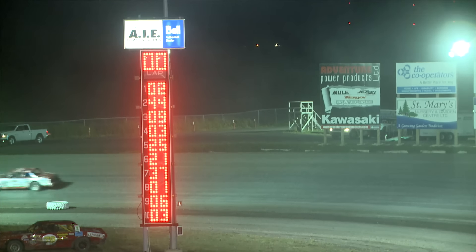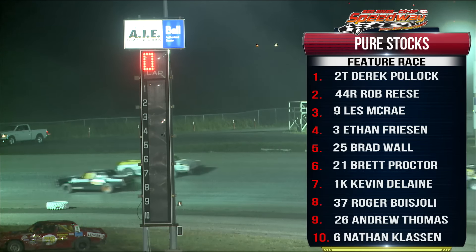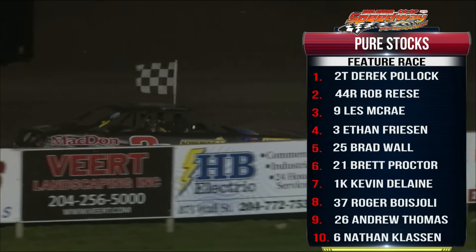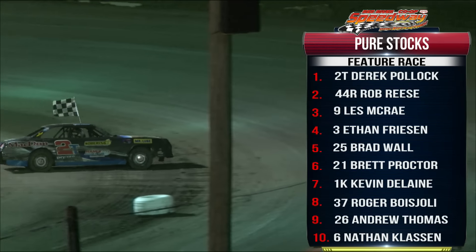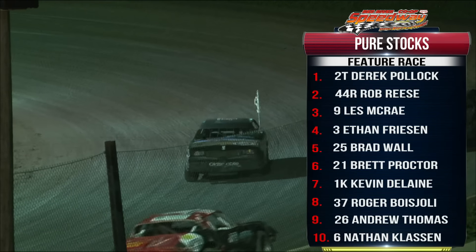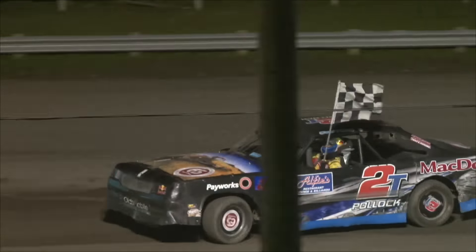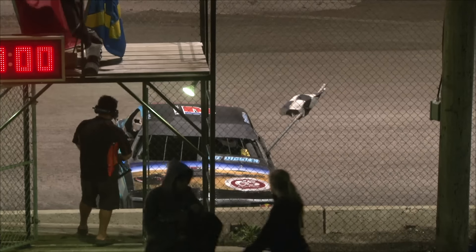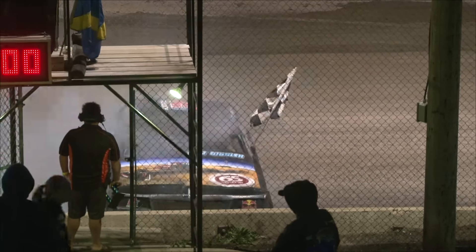Derrick Pollack grabs the victory. The 44, Rob Reese, after starting first ran a real nice race but finishes second — came up just a little bit short. Pollack's racing experience showed through in the lap traffic. They say when you're leading and coming into lap traffic it's the worst feeling because the second-place guy gets to watch you pick your way through and wait for a mistake. That's exactly what happened tonight. Here he comes — McD'on Industries, Alfie's, Sobering Auto Electric number 2T — and he does a burnout!